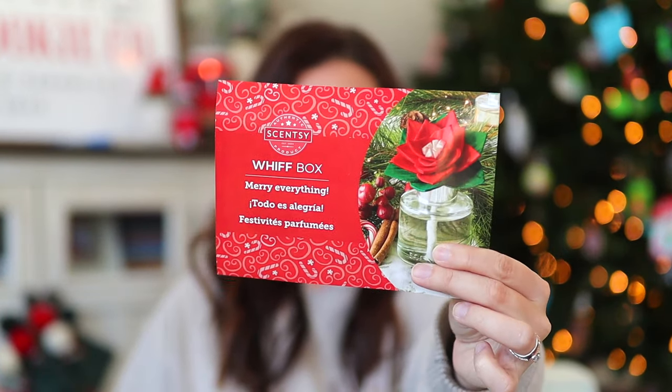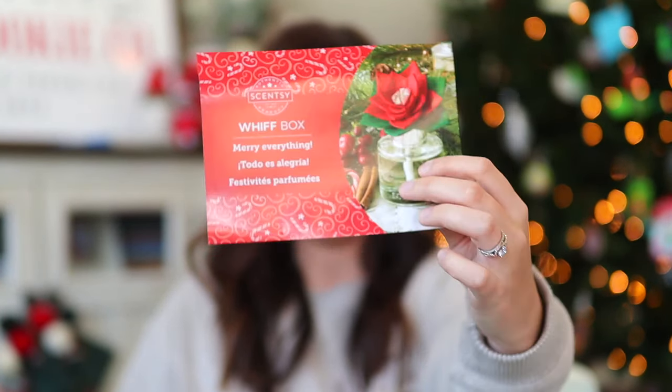So first thing up in the box, we have the pamphlet for this month. Here she is. You see the exclusive in this box. It says there is so much holiday spirit nestled inside your December Whiff Box. These handpicked products give a festive twist to familiar scents like peppermint and pine needles. Let fragrance lead the way to a holiday season filled with merriment and joy. Share your unboxing moment with hashtag Scentsy Whiff Box at Scentsy on Facebook and Instagram.